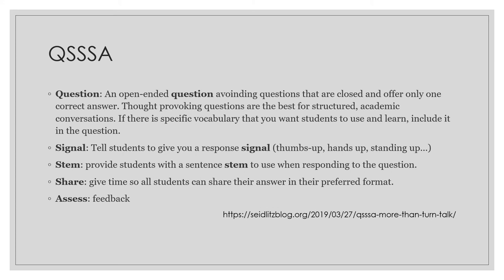Then it will be the time for sharing, where students share their answers in their preferred format — it can be in a collaborative forum, a brainstorming session, or a Socratic way. It's up to you to decide. And finally, based on that sharing, it's time to assess. We won't go in depth about how to assess — it can be formative by giving feedback, or summative. It will depend on when this QSSSA activity has been implemented.